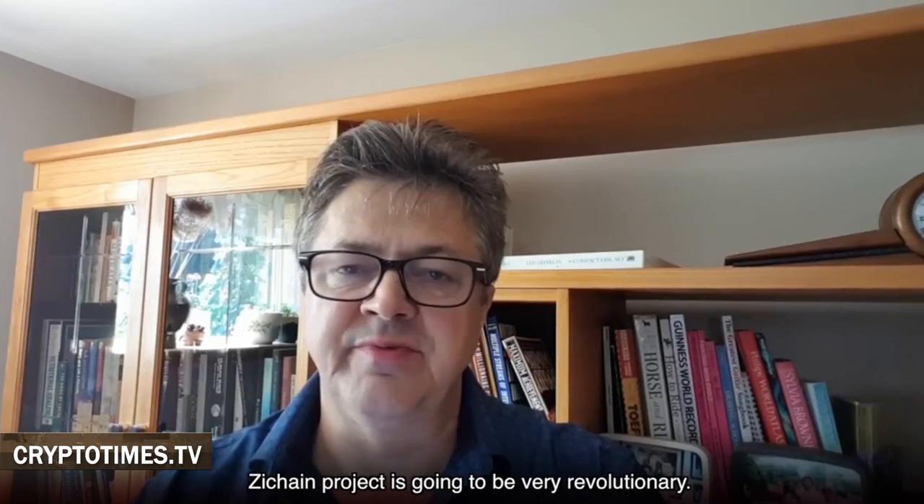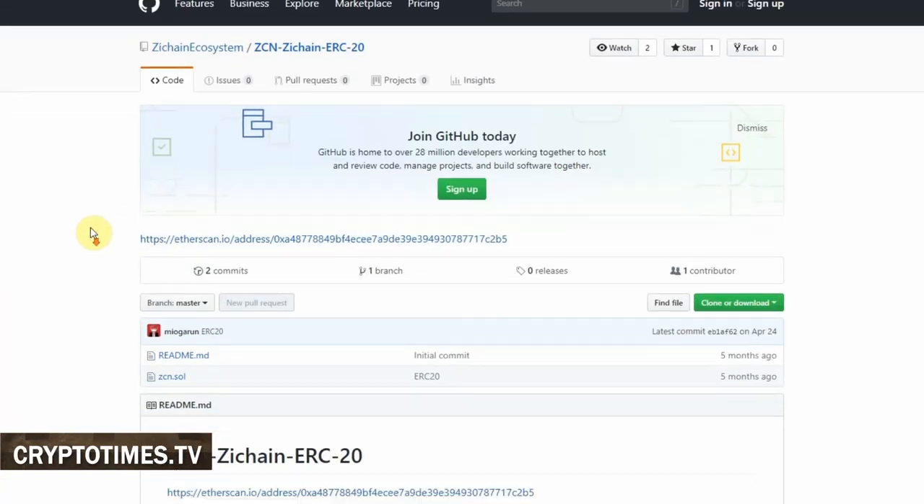There is one more IT expert on the advisory board: Bogdan Fidor. He is currently advising many promising startups and is a co-founder of Bitjob and president of BlockchainExperts.io. With a degree in computer science from the University of Manitoba, Bogdan has over 20 years of IT experience.